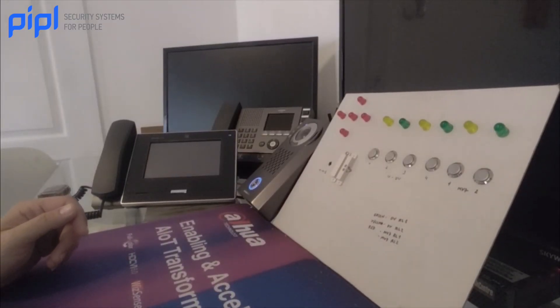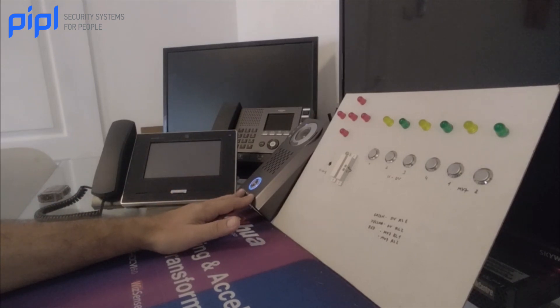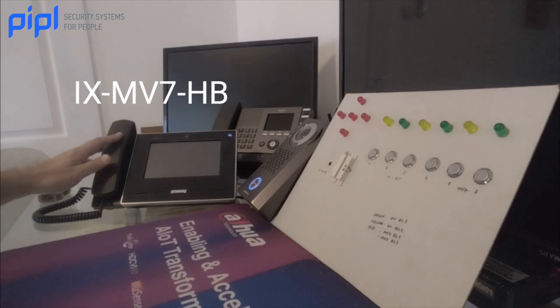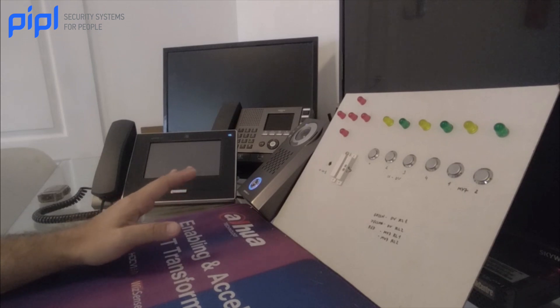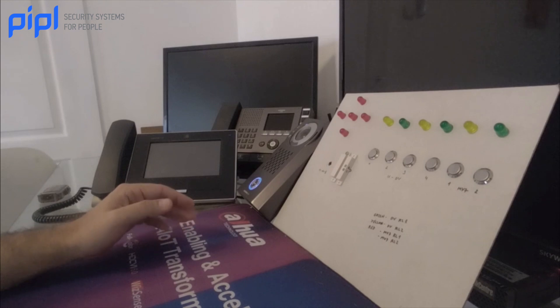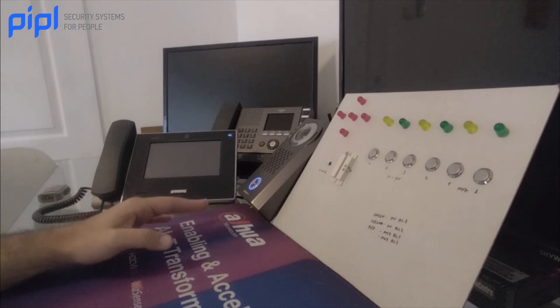So this is my testing stand. Basically what we have here is an iXDV video door station at the door, an iX7, a 7-inch master station at the information desk in the building lobby. They both have extra contacts that we can use for various scenarios. And let's see what I managed to achieve with it on my stand at my home office.